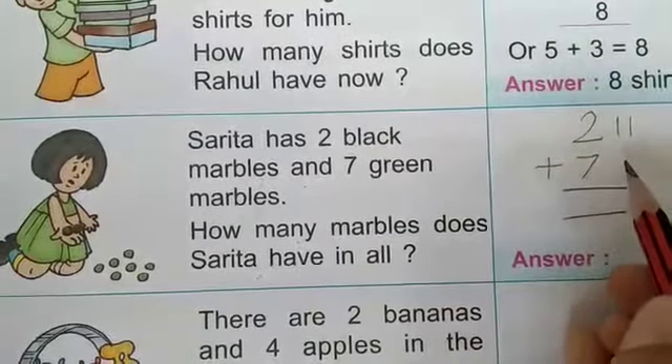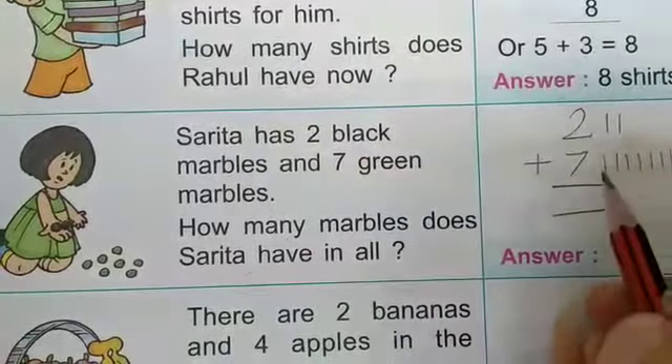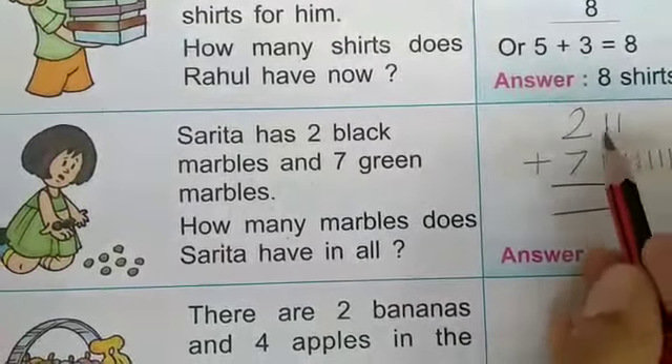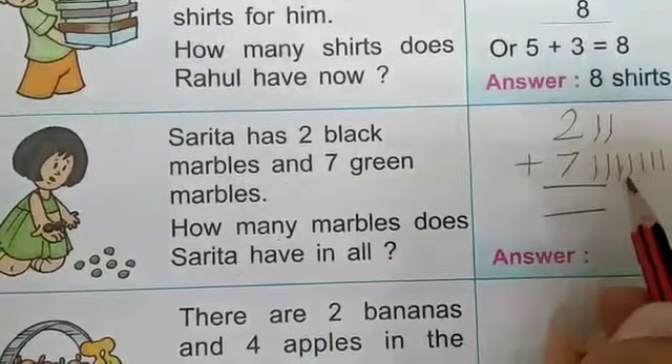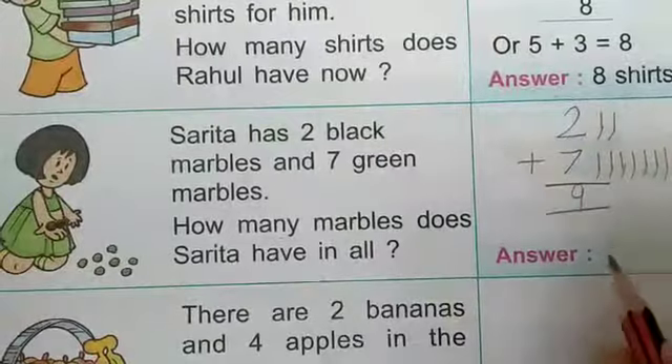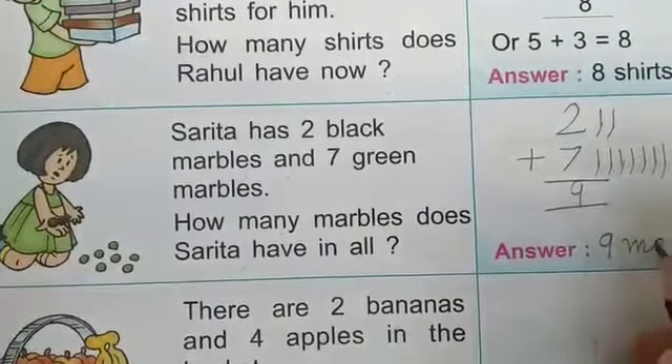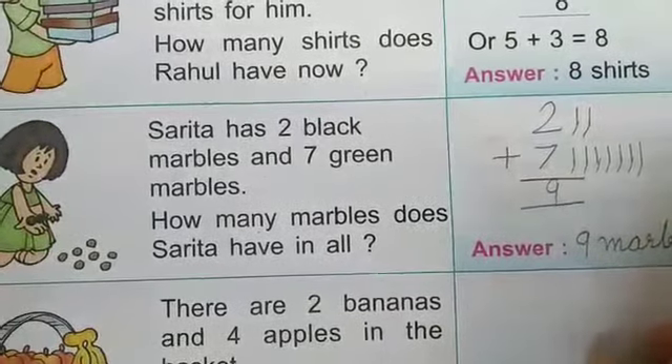Here draw 7 lines: 1, 2, 3, 4, 5, 6, 7. Now count the lines: 1, 2, 3, 4, 5, 6, 7, 8, 9. Answer is 9. Here we write 9 marbles. Marbles — M-A-R-B-L-E-S. Marbles.